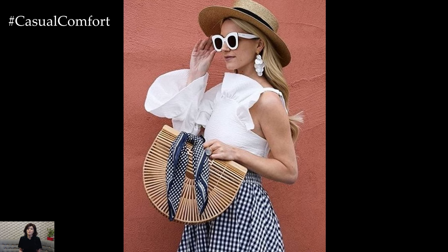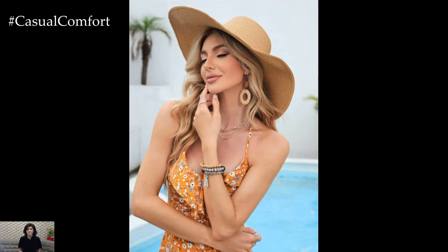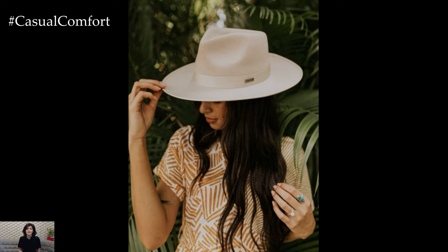Finally, choose a hat that complements your personal style and wardrobe. Whether you prefer a bold statement piece or a subtle, classic design, there's a wide-brim hat out there that will suit your taste.